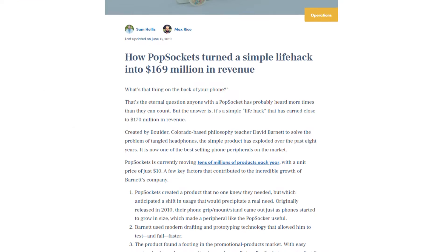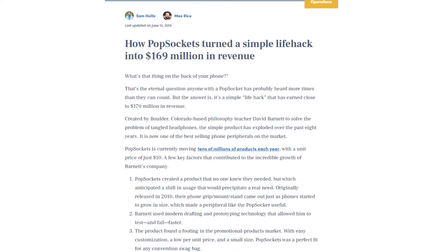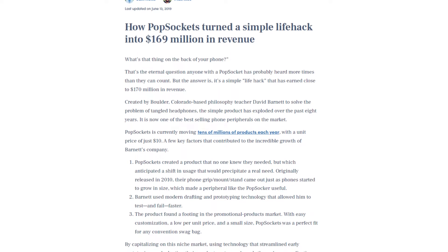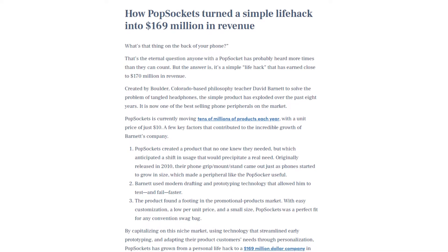They are reaching about $169 million in revenue just this year. Overall, it's now over a billion dollars. It's a simple product, but there are a lot of good things this company does that we can all learn from.